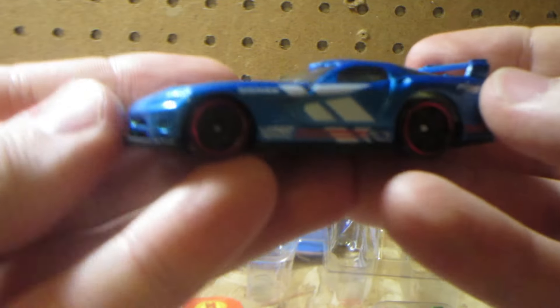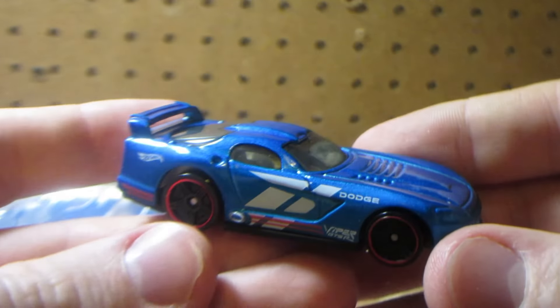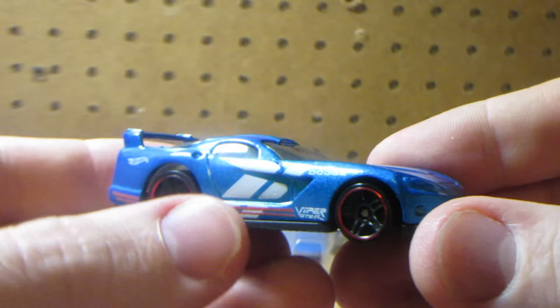The last one in this five-pack is a Dodge Viper in a very flashy blue with the Dodge logo accent on the side.